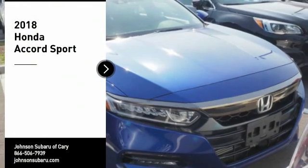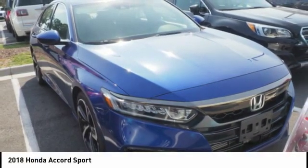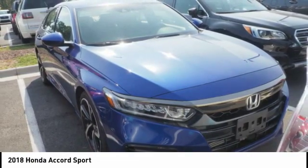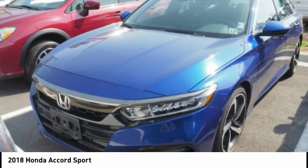Looking for the right vehicle? Check out the 2018 Accord — ingeniously simple, yet overflowing with luxury and technological creativity. All that and more in the Accord. Here are some of this vehicle's great options.